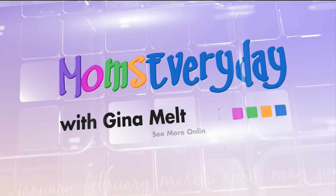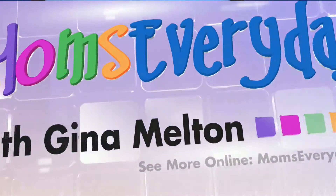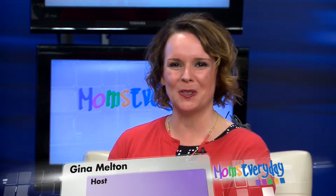It's Moms Everyday with Gina Melton. Good morning and welcome to Moms Everyday. I'm your host, Gina Melton, also with CAT 103.7. And joining me today is one of my favorite people, Dr. Joel Schlesinger of Skin Specialists. So good to see you today. Great to see you too, Gina.